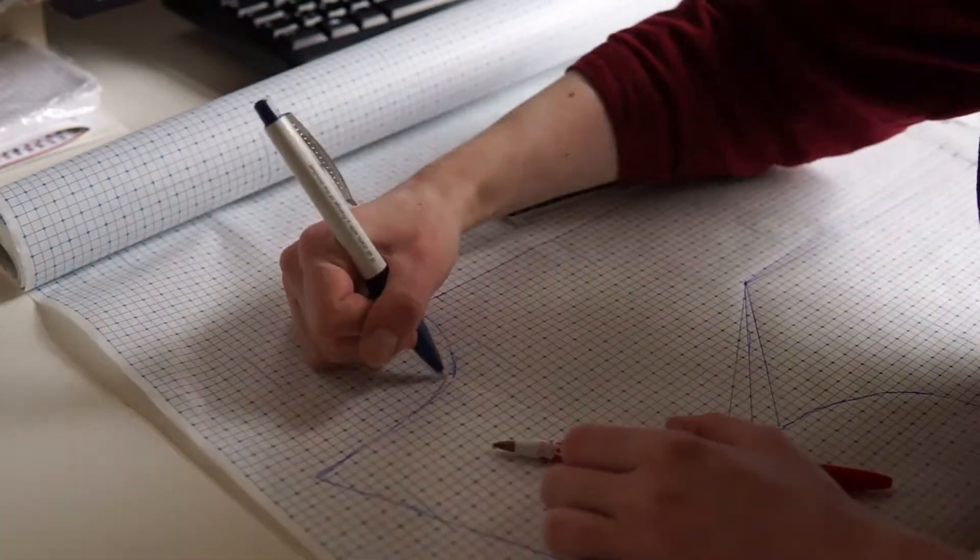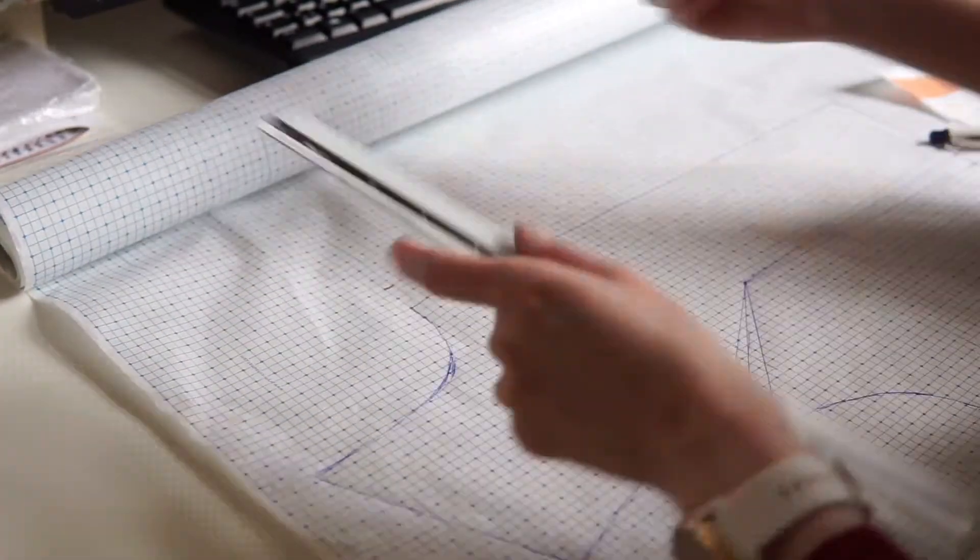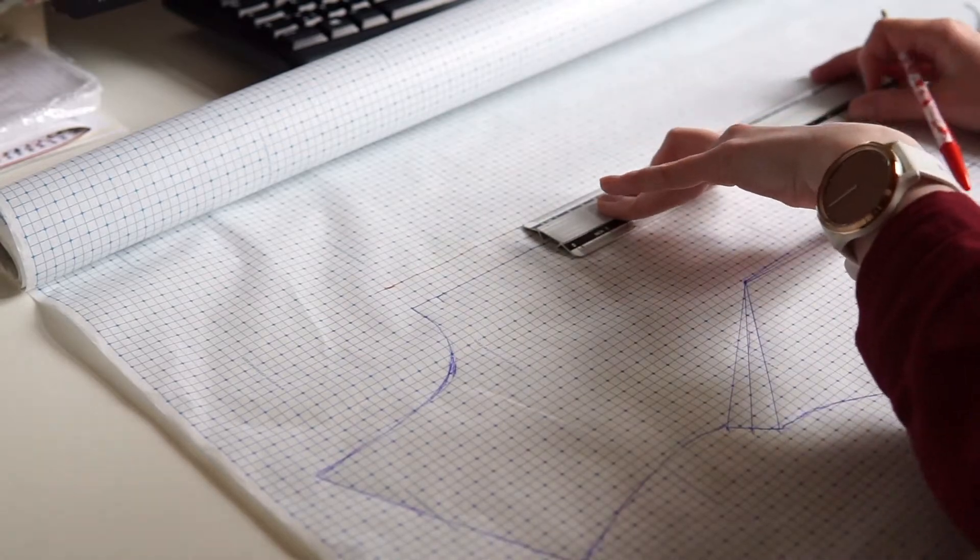So if you liked this video, please give it a thumbs up and leave a comment — it helps me a lot. And without further ado, let's start sewing this dress. First, we are going to alter our basic pattern.